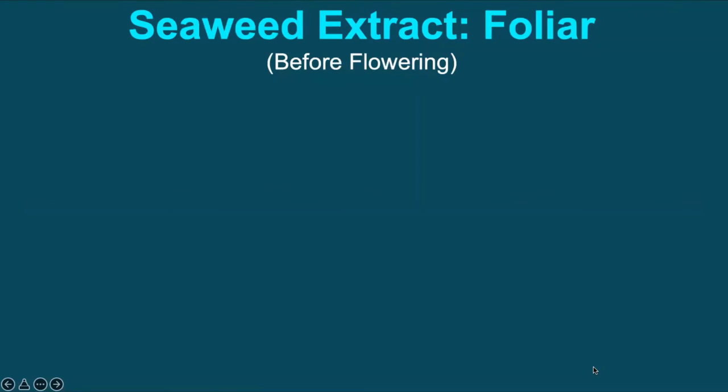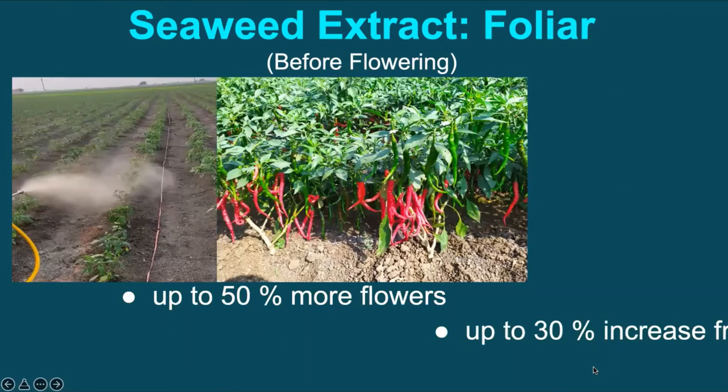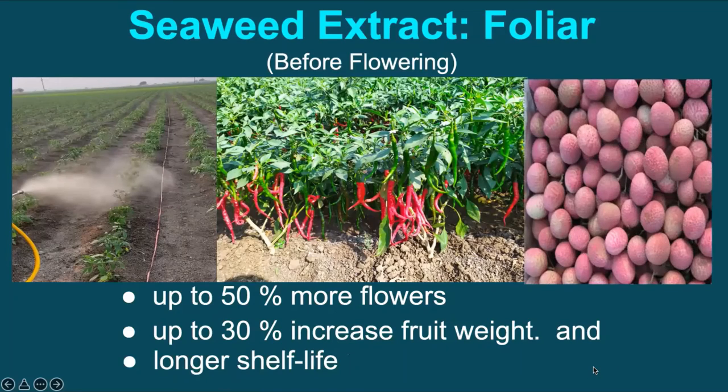Foliar application of seaweed extract during the vegetative stage, that is before flowering, may produce up to 50% more flowers, up to 30% increase in fresh fruit weight, and enhanced post-harvest shelf life of perishable products.